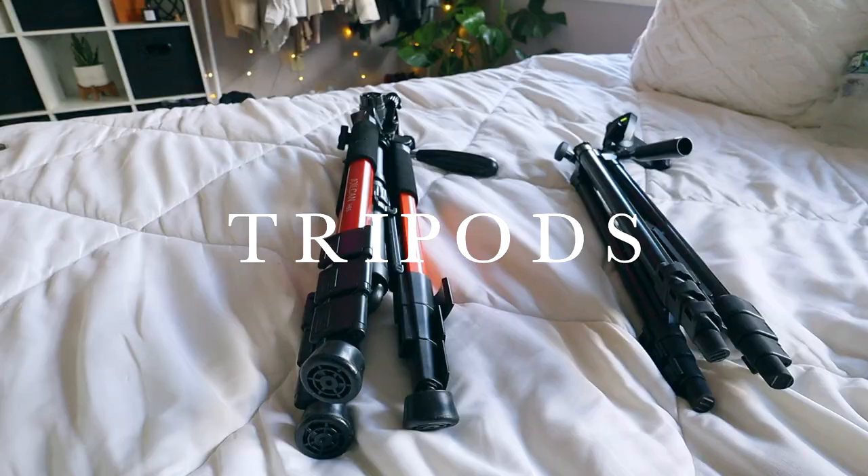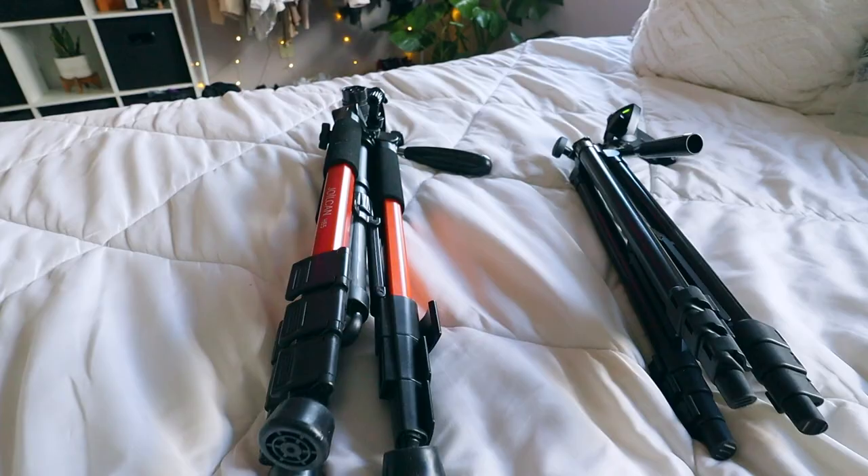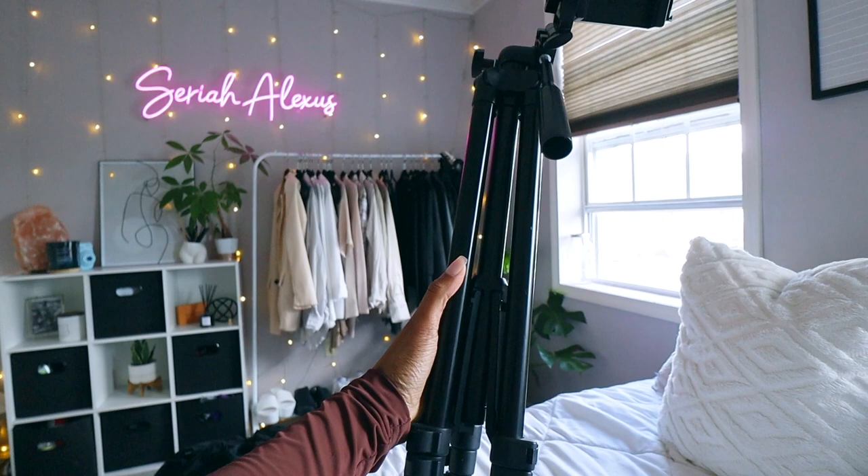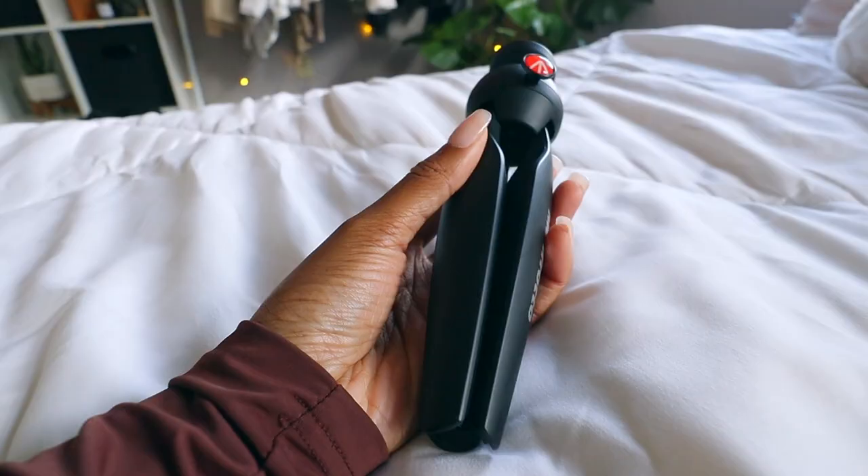With tripods, I use this bulkier tripod for my camera — got it from Amazon, everything is linked down below. I also use another tripod right here for my phone and when I film TikToks. It's so lightweight, I love that it's smaller and I can just throw it in my bag, especially when I'm out taking Instagram pictures. It comes with a ring light too. When I'm vlogging, I use this little handheld tripod — I got the least expensive version. I also use a car tripod which is in my car.